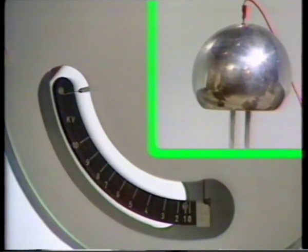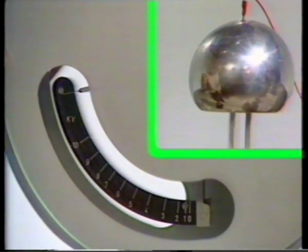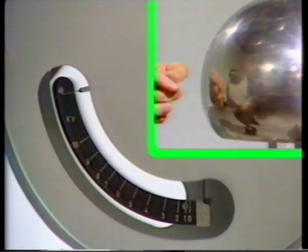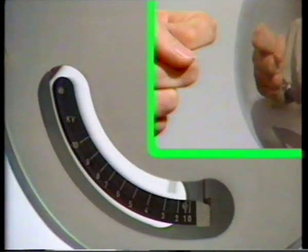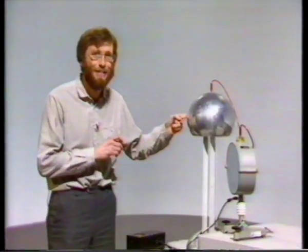I can discharge the top by bringing my hand close to it. Ouch. I hope I don't have to repeat that experiment.